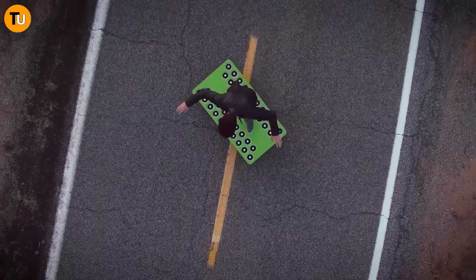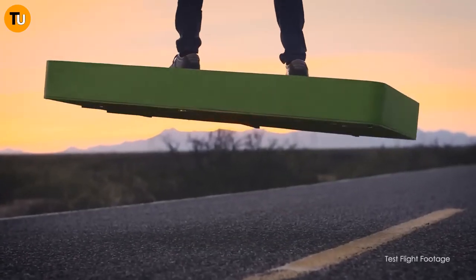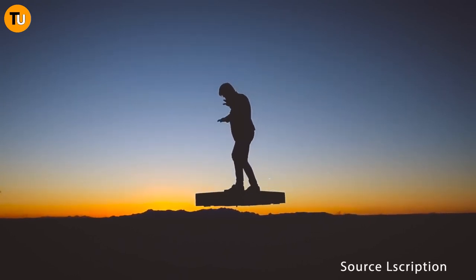It might need a little tweaking here and there, but who knows — before long we could all be zipping around town on our very own hoverboards. The future is now, folks.